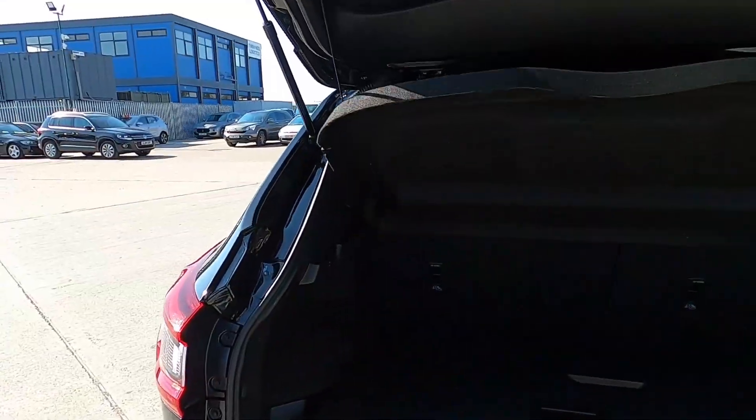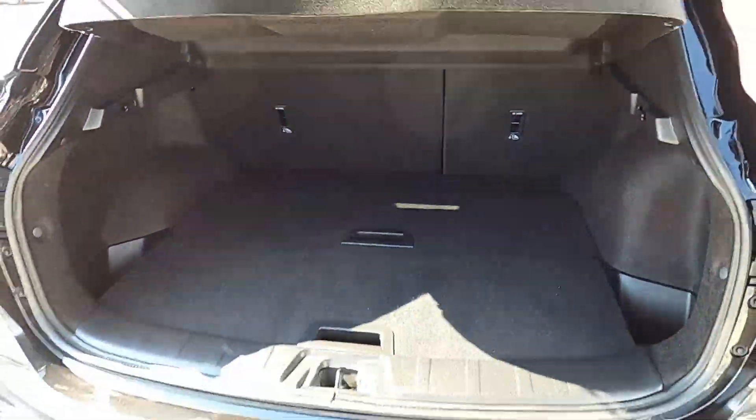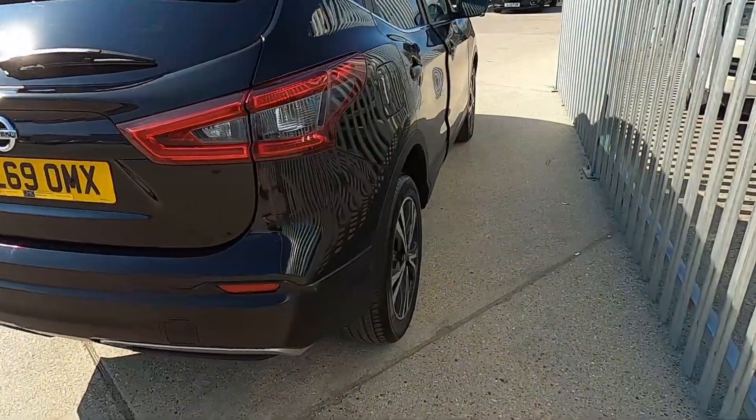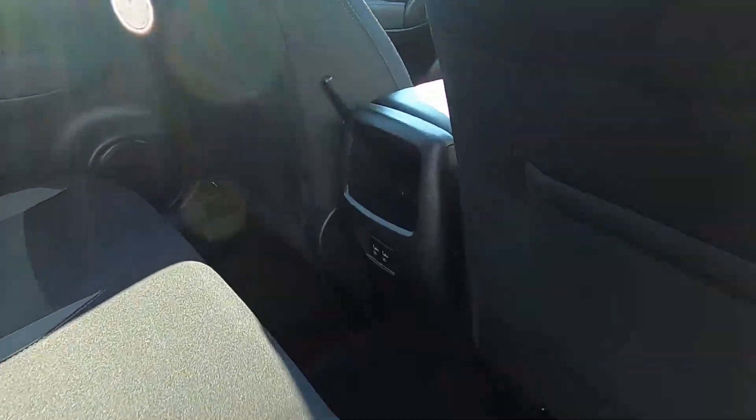This car has also got rear parking sensors and a reversing camera. In the boot you're greeted with a massive area — you've got compartments either side, hooks either side as well, and under the boot liner you've got some more compartments. As you can see, loads of space.